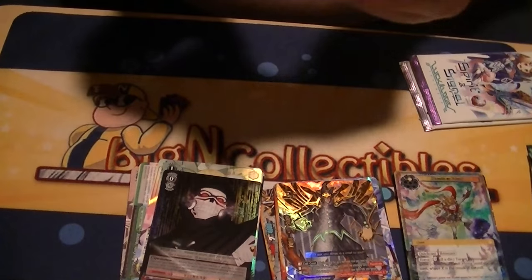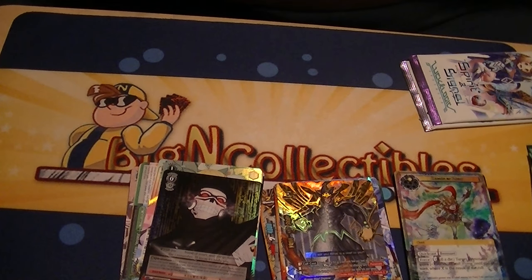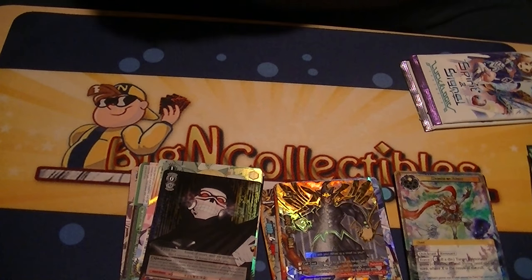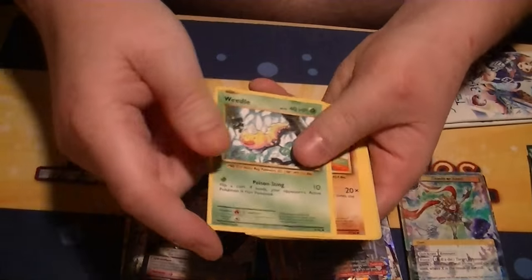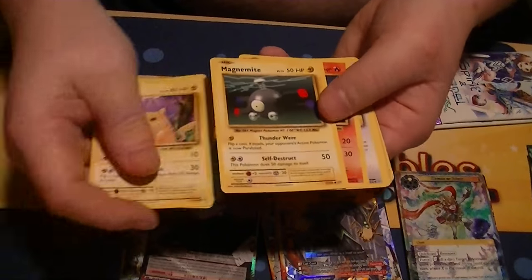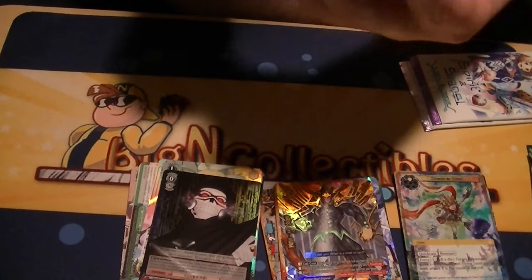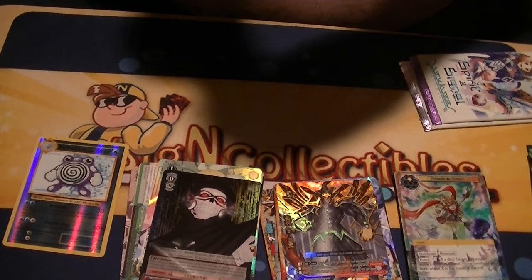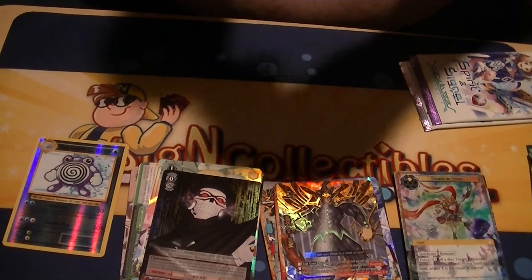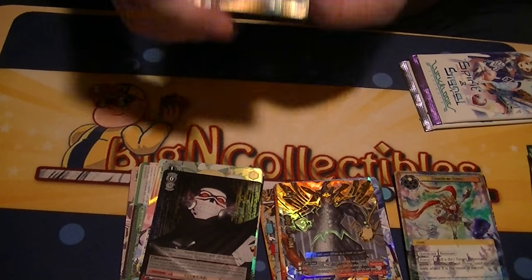Alright, now we'll go with Pokemon Evolutions, the newest X and Y set. Let's see what we get — oh, that's the fat Pikachu. So we have a reverse Poliwhirl and a Mega Charizard EX — not full art but still very nice to pull out of one pack. So nice, we got a Mega Charizard Y EX. Very nice.